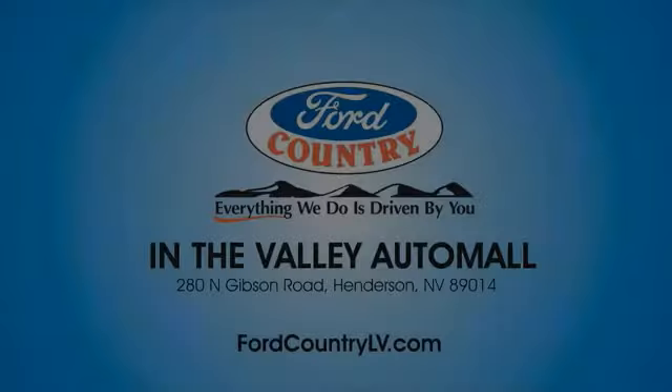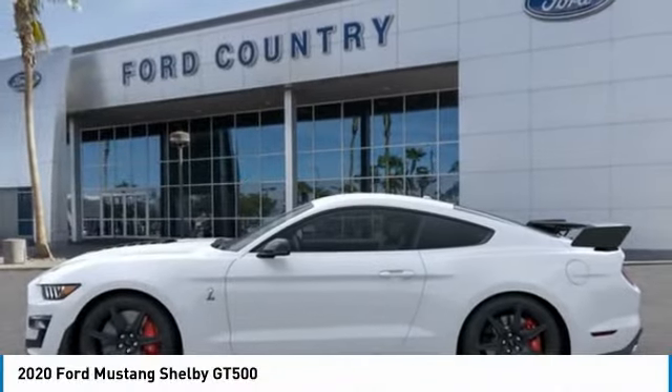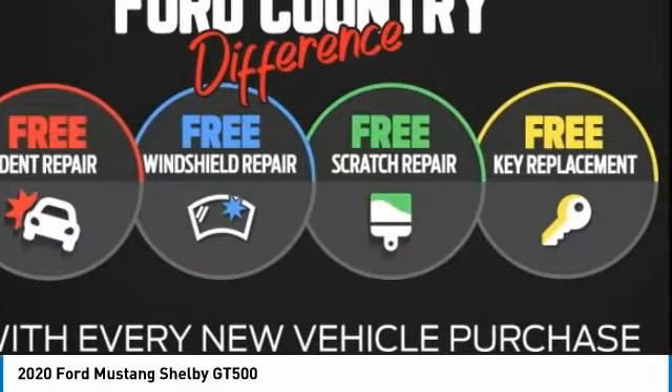Welcome to Valley Auto Mall today. Come test drive the 2020 Mustang. The Mustang is race worthy and ready for the track. Here are some of this vehicle's great options.